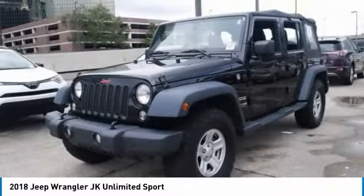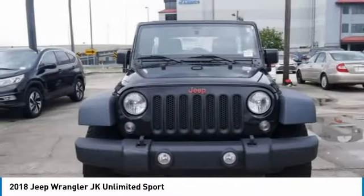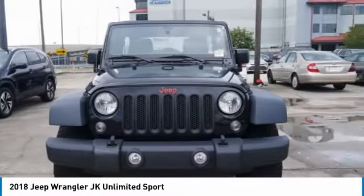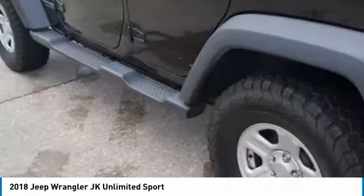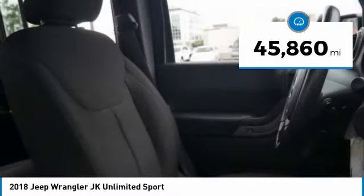Not to be outdone, the interior comes equipped with plenty of technology, storage, and sound system capabilities, and is priced below $35,000. This vehicle has less than 50,000 miles.